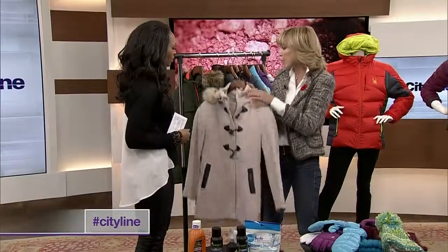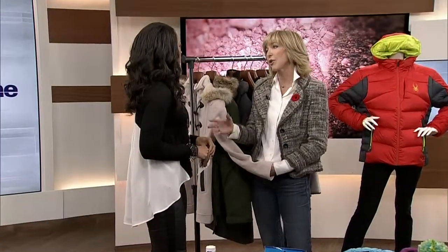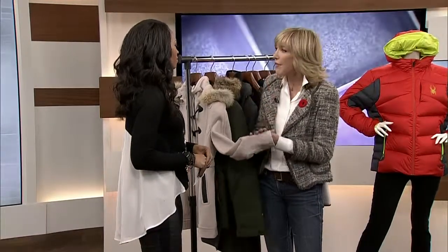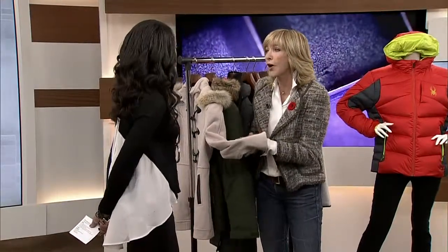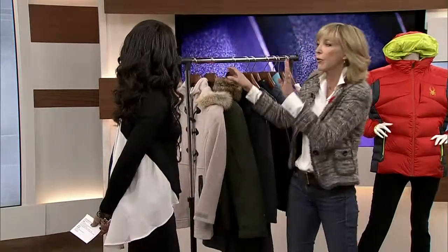When spot cleaning wool, it's really important to use something very delicate. There are so many products available on the market now that deal specifically with that fabric. It's worth checking those out. Even just a little water, or a little bit of delicate soap that you might use in your laundry — that's fine.